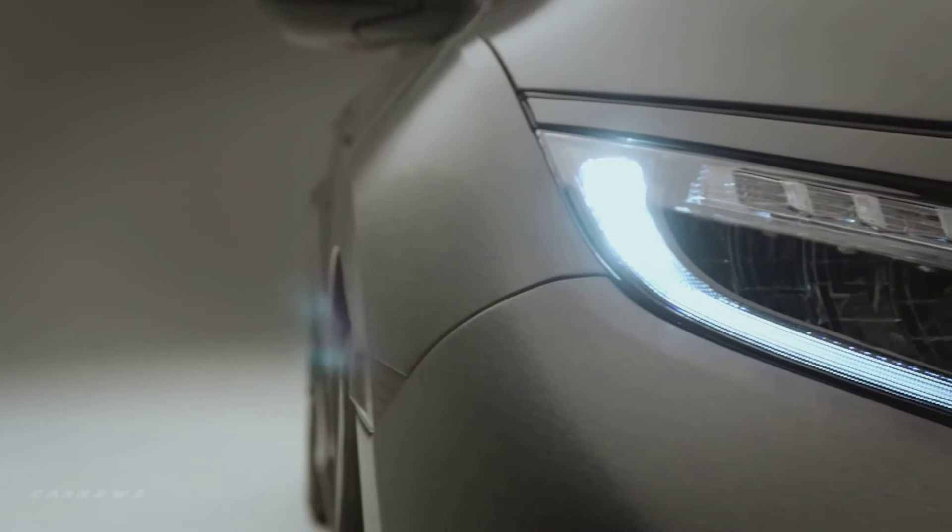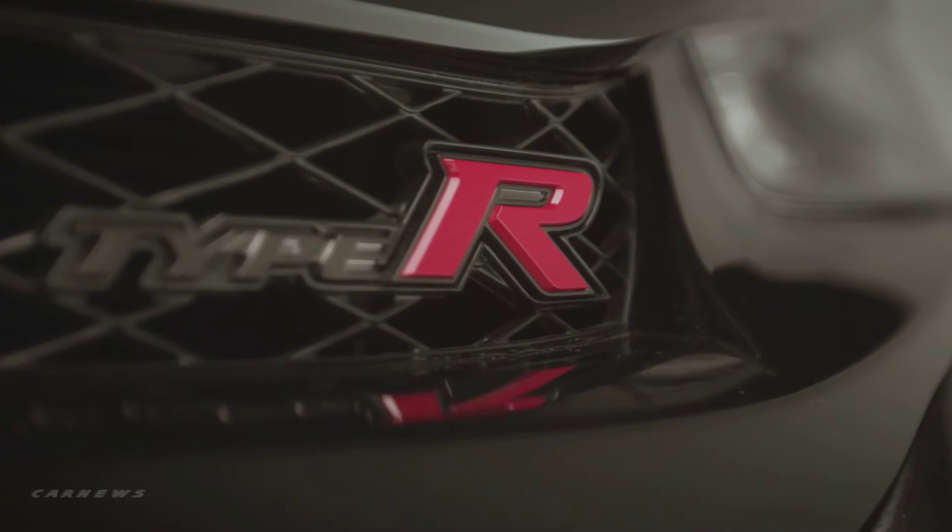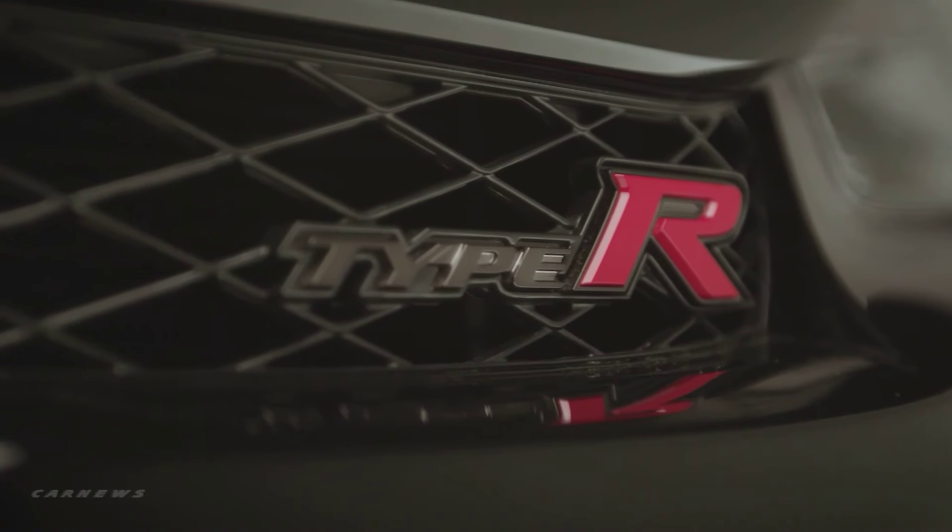It's a celebration — an officially badged Type R Honda. The name Type R is so synonymous with performance. You hear Type R, you think speed, you think agility, and the fact that it's coming back to the U.S., to North America, that's fantastic.